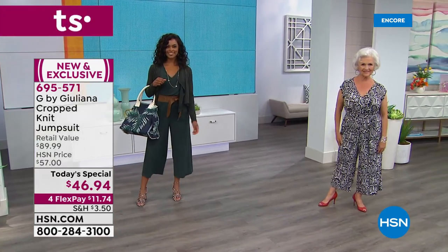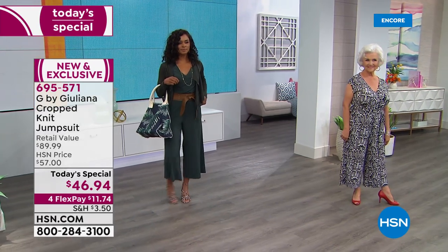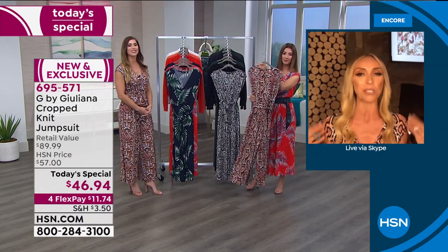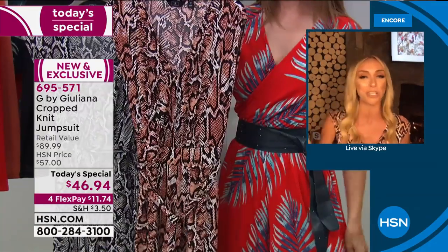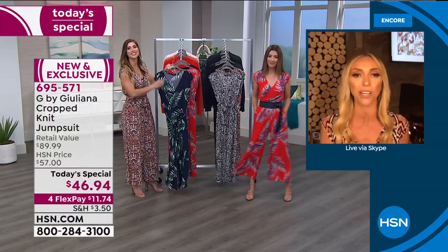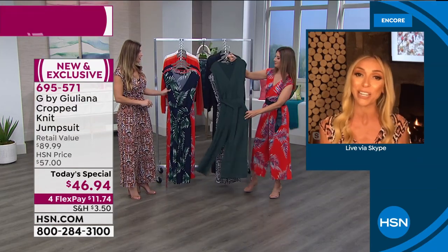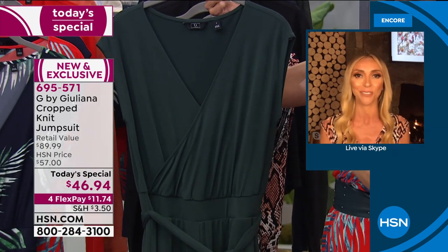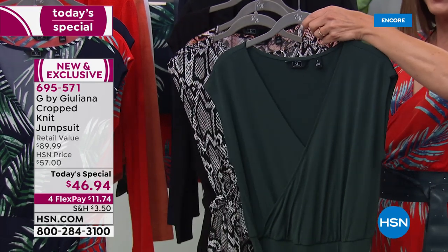When asked her favorite print, Juliana says the baked clay was the first to sell out last year, and she's currently wearing the snake clay — an update to that color. The palm print is so fresh and gorgeous, and the red is so vibrant and striking. She also loves the spruce, that beautiful deep pine green, as a great solid option.